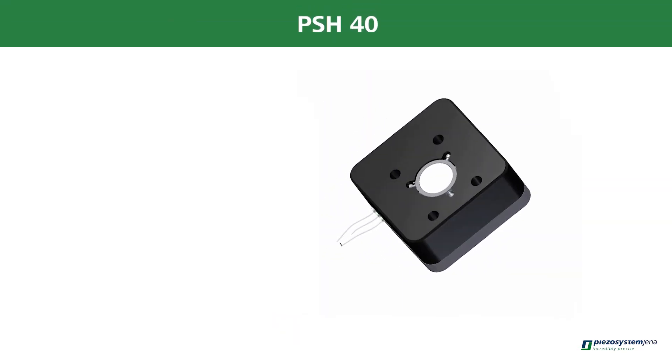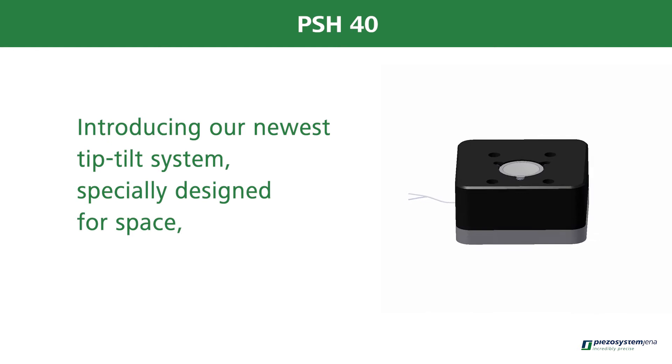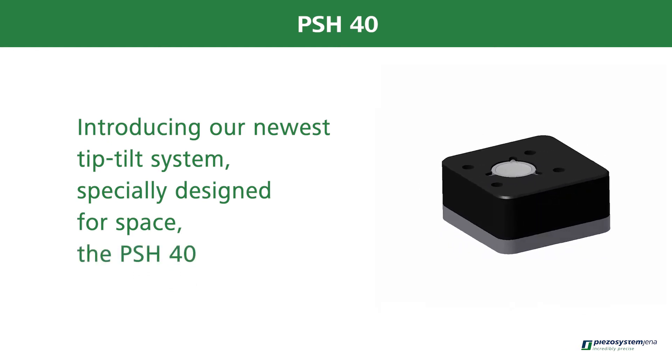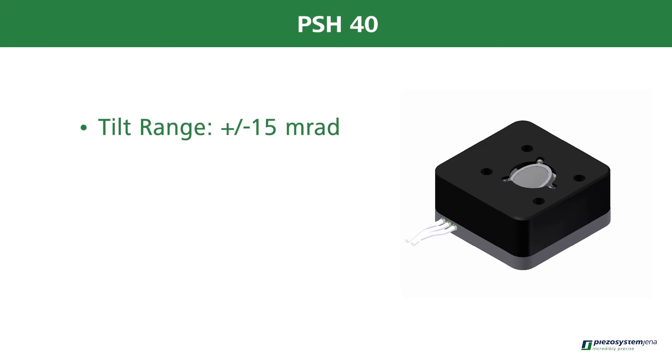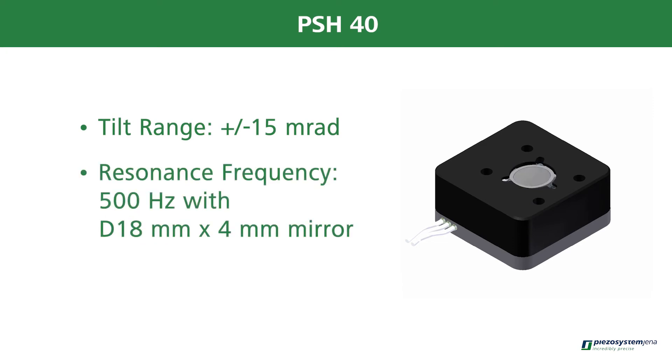Introducing our newest tip-tilt system, specifically designed for space: the PSH 40. Tilt range of plus or minus 15 millirad. Resonance frequency of 500 Hz with a D18 mm x 4 mm mirror.